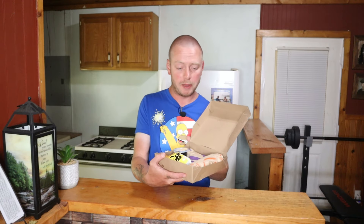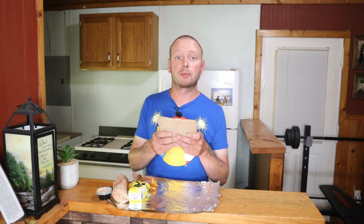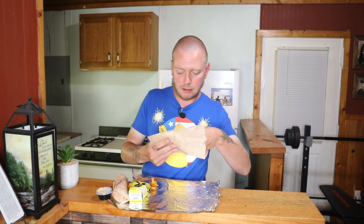This right here is the Big Cheez-It Box from Taco Bell. Let me tell you what's in this box: it includes a Big Cheez-It Crunch Wrap Supreme, a Beefy Five-Layer Burrito, nacho fries with nacho cheese sauce to dip, and a medium fountain drink, which I didn't get. We're going to go one by one — starting with the crunch wrap supreme, then the burrito, then the fries.